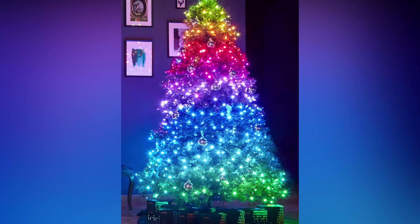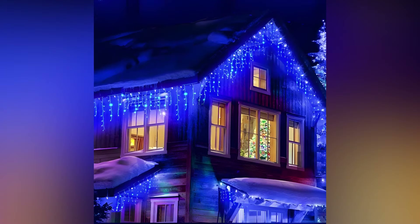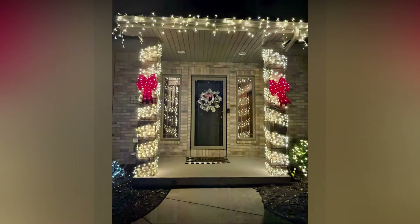There are also fairy lights, which are smaller and more delicate, perfect for creating a subtle, magical touch. Icicle lights are great for mimicking the look of frosty icicles hanging from the edges of your home or mantle. You can also find rope lights, which are flexible and durable, allowing you to outline windows, doors, or even furniture with ease.